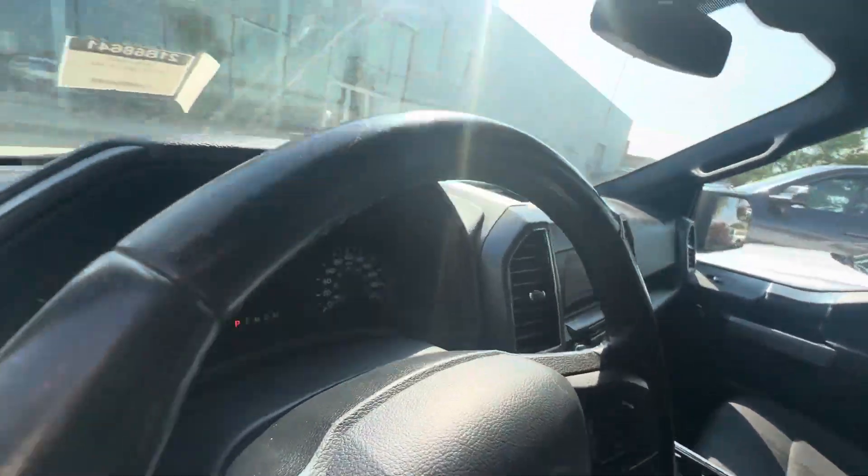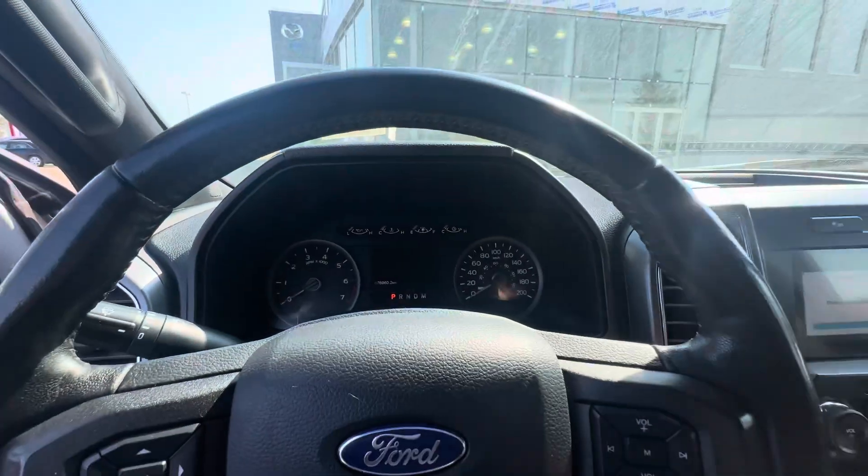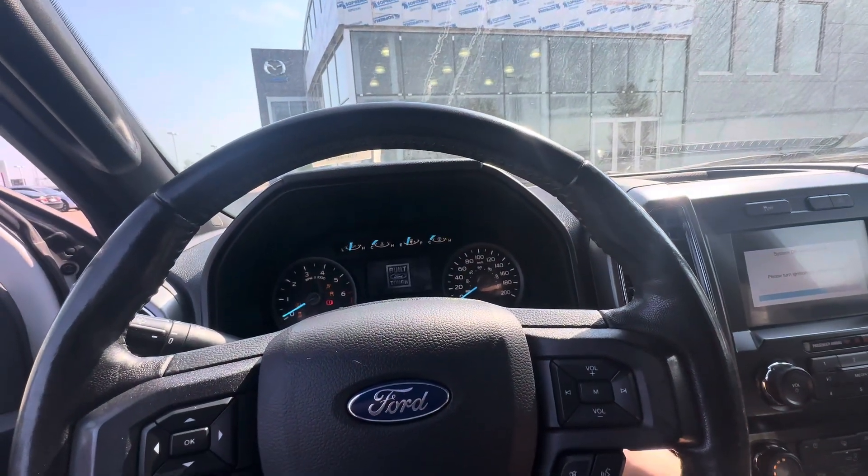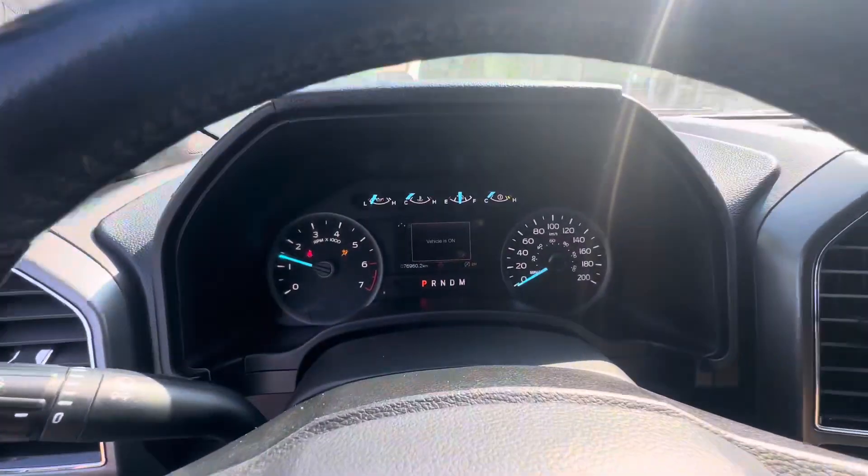Let's hop in and start it up. The truck is currently sitting at 76,960 kilometers on the dash. Starts right up, no problem there.